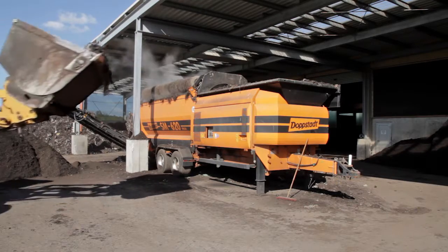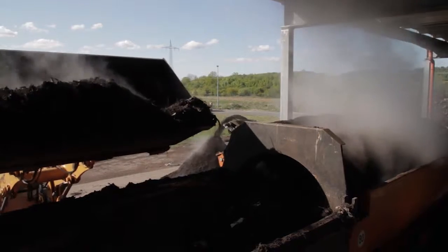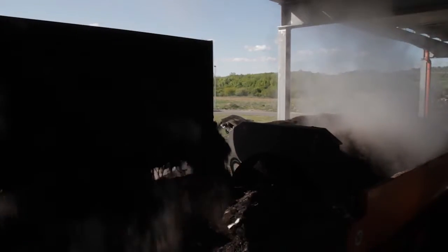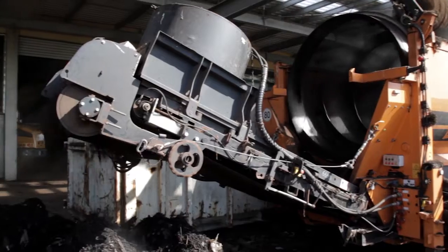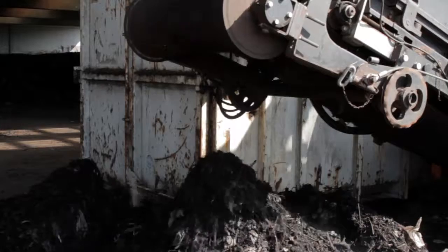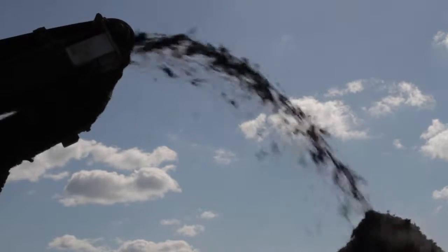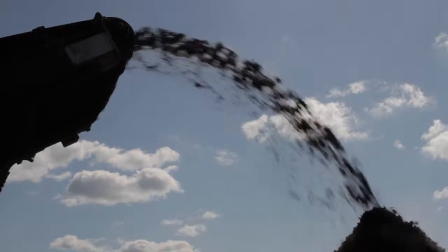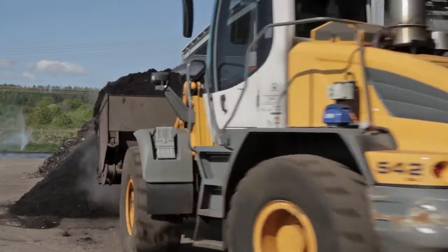Nach den 2–4 Wochen kommt das Material aus den Kompostmieten in diese Maschine. Hier wird nochmal gesiebt, um die groben Stücke, wie Äste, zu entfernen. Das Ergebnis? Kompost. Aus dem Bioabfall ist fruchtbare Komposterde geworden – oder bester Dünger für Felder.